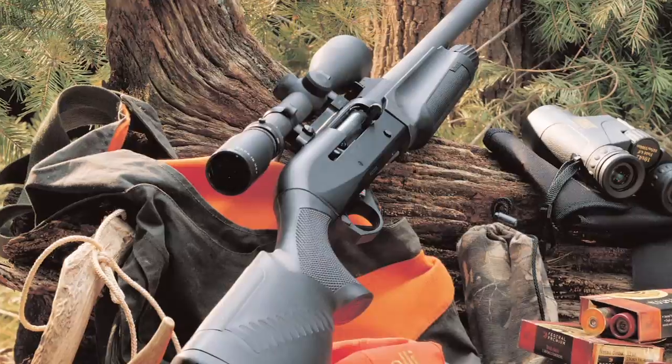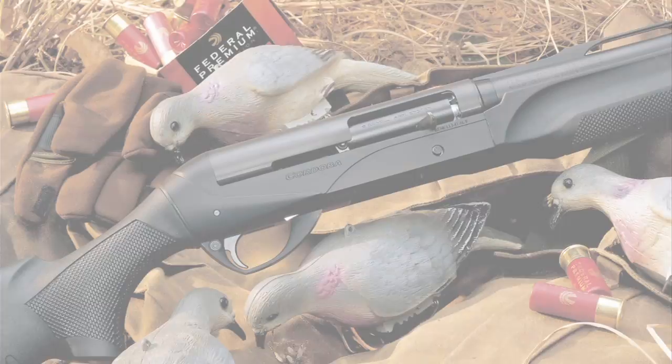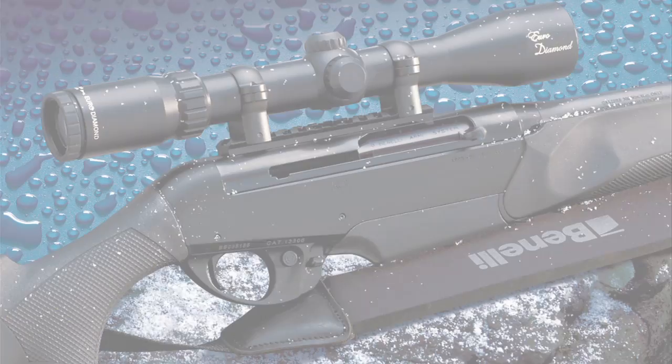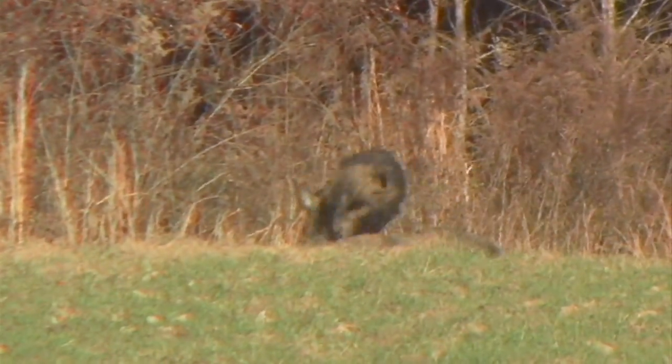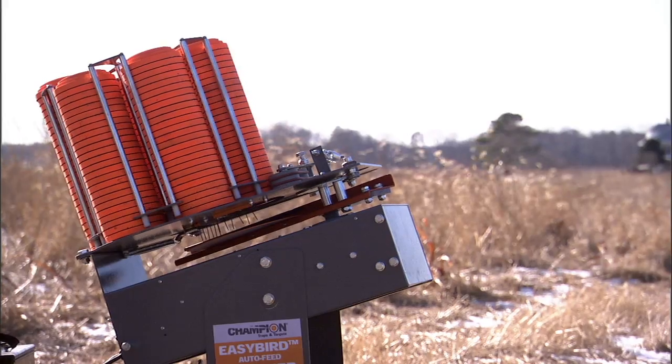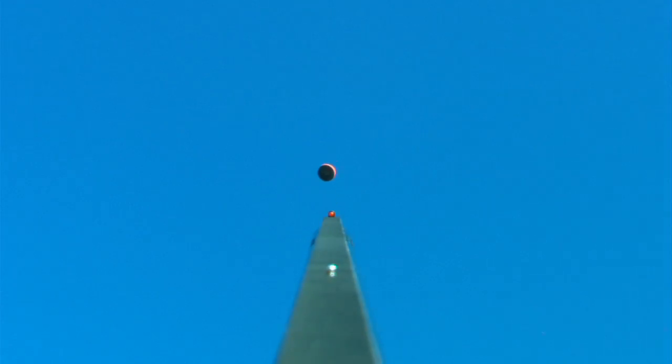The Super Black Eagle II, the M2, the Super Sport, the Cordoba, the Super Nova, and the R1 Rifle. Comfort Tech is not only a recoil reducer but a complete system. The first piece of this revolutionary system is the Gel Recoil Pad.